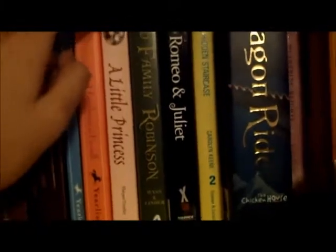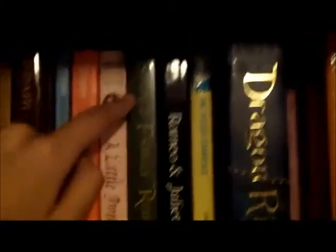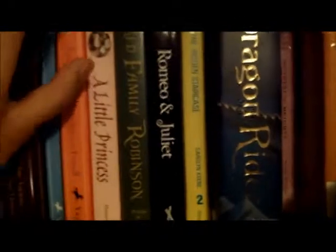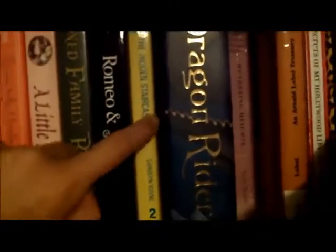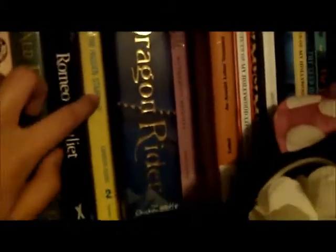I have A Little Princess, The Swiss Family Robinson — which I think is hilarious — Romeo and Juliet, and a Nancy Drew book, The Hidden Staircase by Caroline Keene. And then things get weird — I have just a bunch of headbands here and I don't feel like moving them. I have Dragon Rider by Cornelia Funke, A Christmas Carol by Charles Dickens, and Wuthering Heights by Emily Brontë, which is completely destroyed — the back doesn't even have the cover anymore.